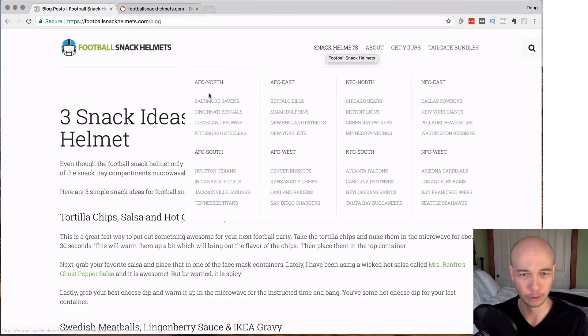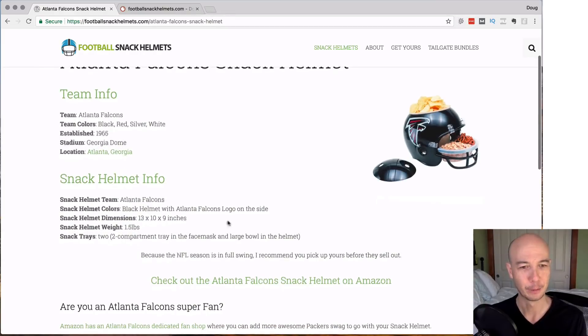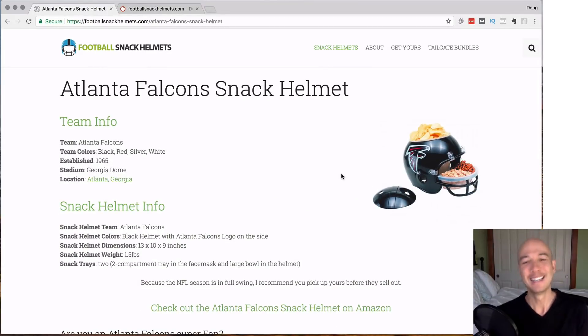Let's go to a snack helmet page — we'll pick a team. I'm from Atlanta, so let's pick the Falcons. We have some information: they tell you about the team info, the snack helmet info, which is good, and then some sort of a ranking — I'm sure it's some kind of plugin. It's not tied to Amazon at all; it's their own ranking, so it's some plugin for reviews. The snack tray size, helmet size, helmet quality, team authenticity — these are all the same product just with a different logo. So this kind of is useless information, but interesting.